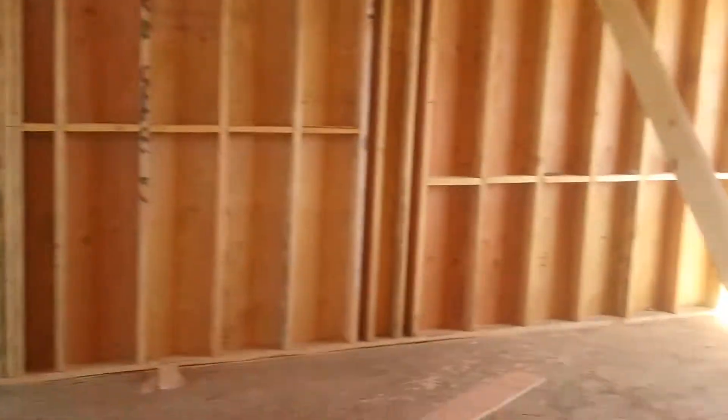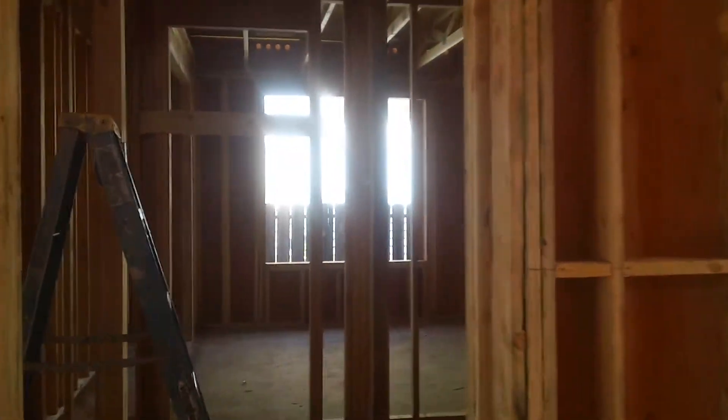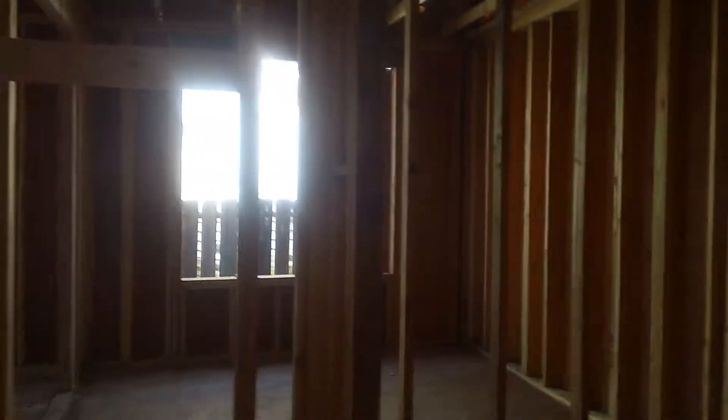As you come around the corner, this will be the kitchen area with views. On this side you've got the laundry room coming in from the garage.